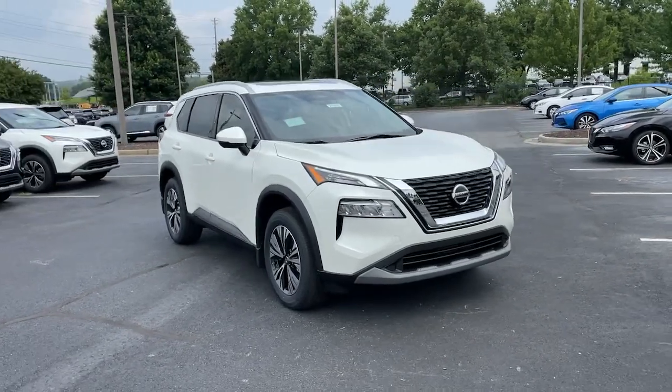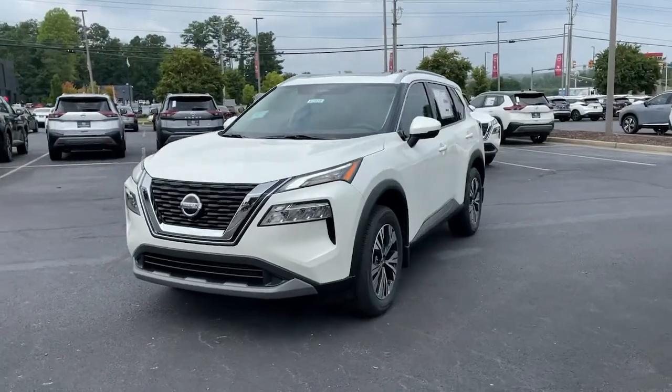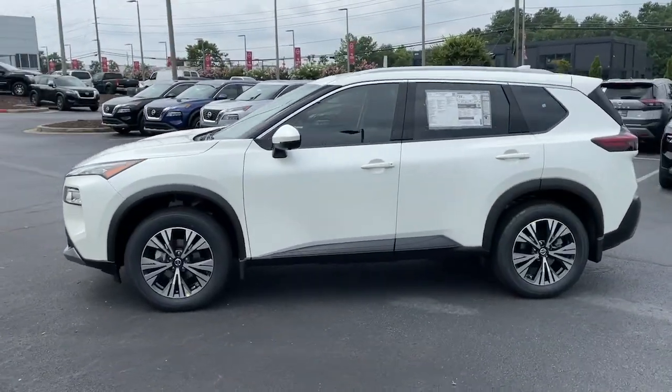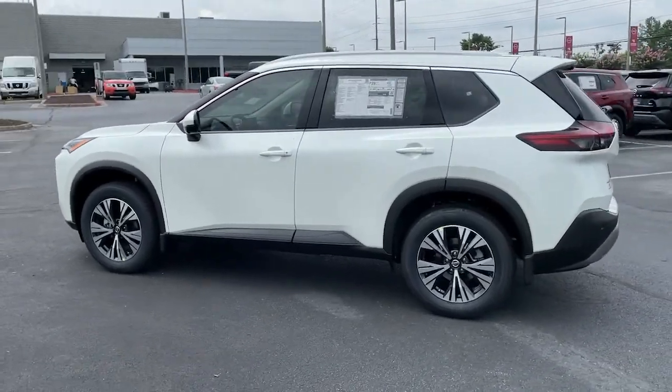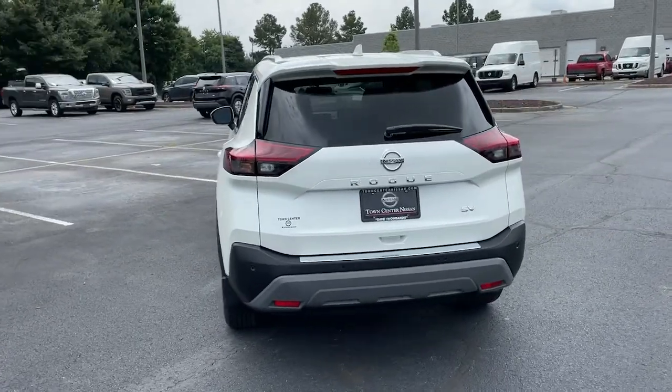Get a feel for the 2021 Nissan Rogue. Here's a stylish, efficient Rogue that has the features you need to stay on top of today's demanding lifestyle. This can-do crossover anticipates your wants and needs with a quiet, comfortable ride in a spacious, well-equipped cabin.